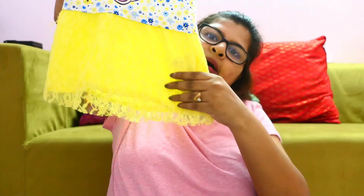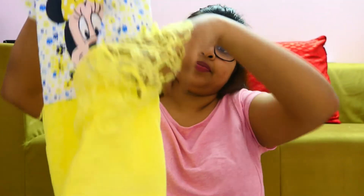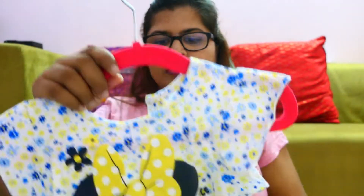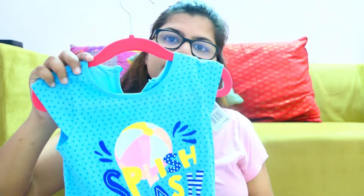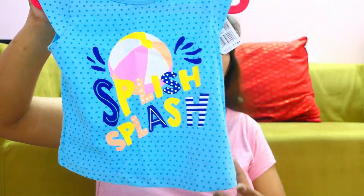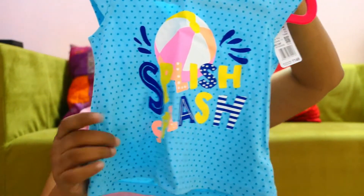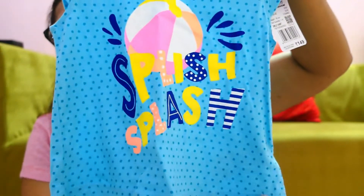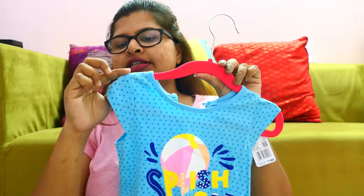It has a yellow part with less detailing, and also a soft lining. Next I picked up this top — it is a very cute, comfortable, and soft material blue color top. It has small polka dots and a splash print, making it summer appropriate. It has small sleeves.